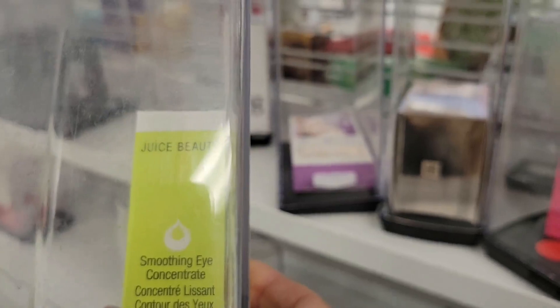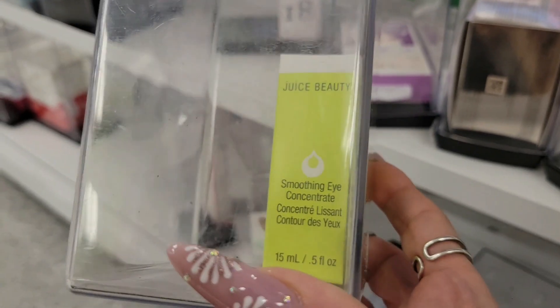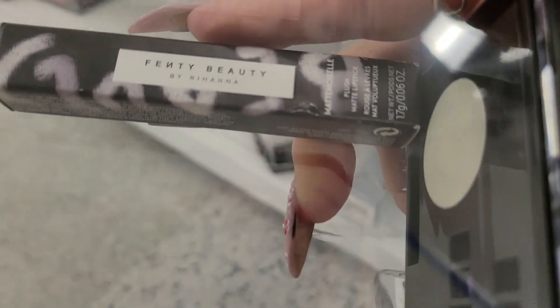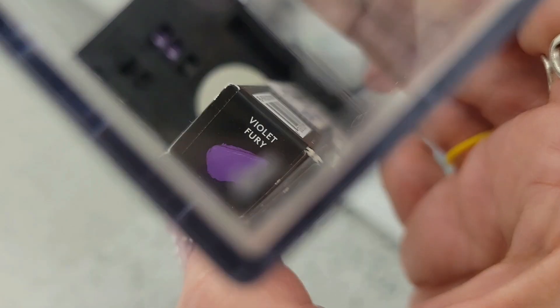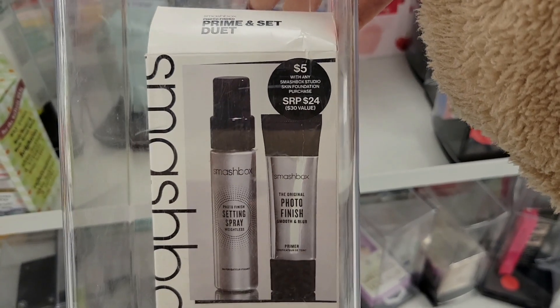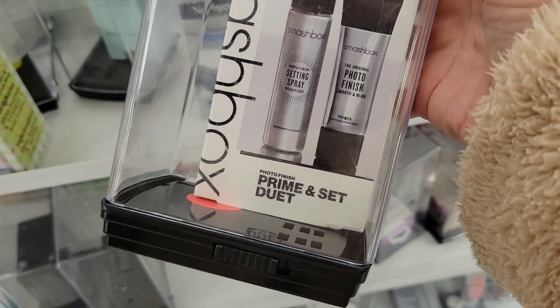They have a few products here. They have this one from Juice Beauty — I'll concentrate — and they have it for $9.99. Juice Beauty is showing up everywhere. Then they have this from Fenty Beauty, a plush matte lipstick in the shade Violet Furry, for $4.99. They also have this from Smashbox Prime and Said Duet spray — this is really, really good. I still own this spray and it's really good.